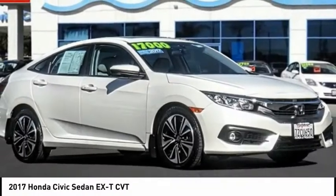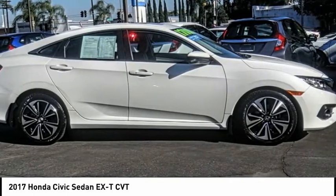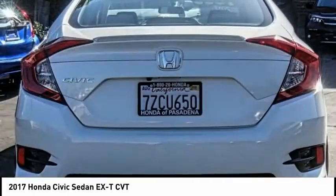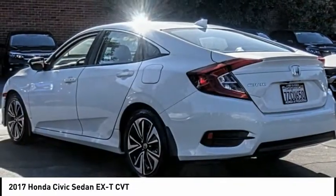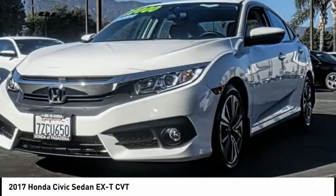We are pleased to show you the 2017 Honda Civic — practical, awesome gas mileage, and incredibly reliable. This vehicle has less than 45,000 miles. Here are some of this vehicle's great options: electronic stability control, brake assist, traction control.